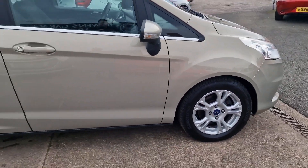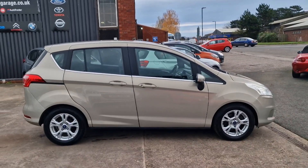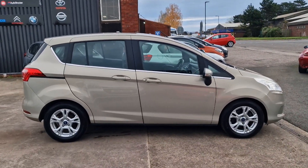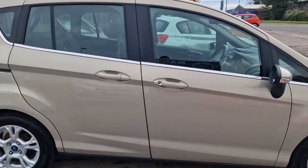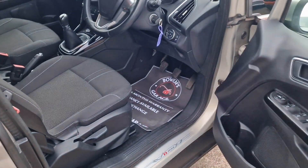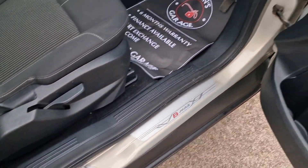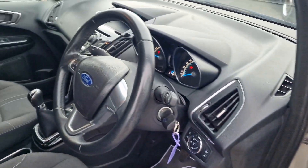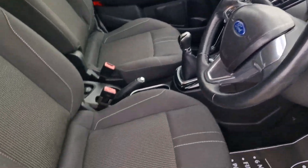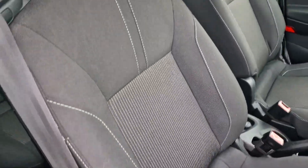Really impressive condition for what's approaching a 10-year-old car now. This is the Zetec model but does have a really good level of specification with a couple of added bits. As we have a look inside, it's really tidy throughout — the steering wheel is in good shape, all the seats are in good order with no rips or tears, and the bolsters are all good.